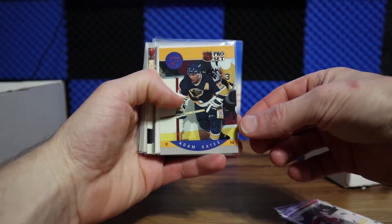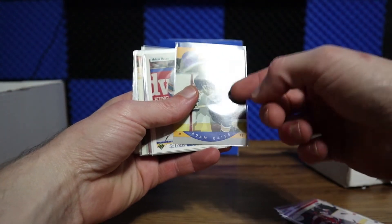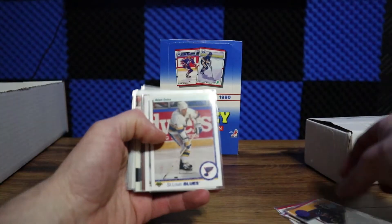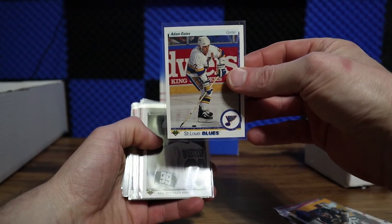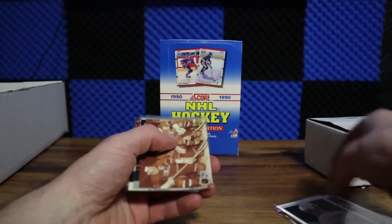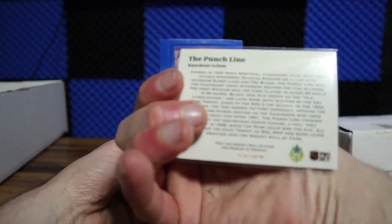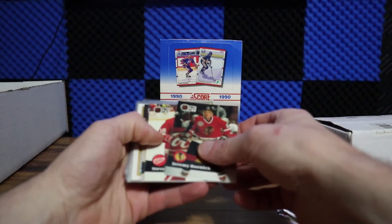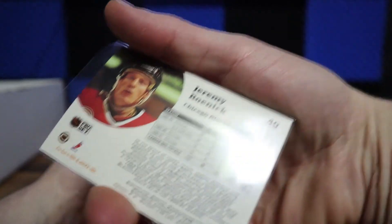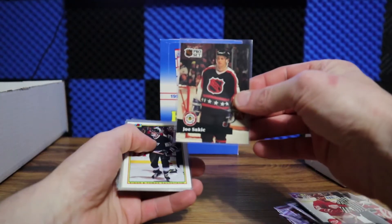This is Series One Pro Set 1990 — card number 269, an Adam Oates, Hall of Famer, St. Louis Blues. Pulled an Adam Oates out of the 1990 Upper Deck too, and also got the Great One — Wayne Gretzky. Moving on to 91-92, what did they call this one — the Punchline? That's a cool card — Jeremy Roenick, his second year card. Steve Yzerman out of the same set, and a Joe Sakic All-Star.